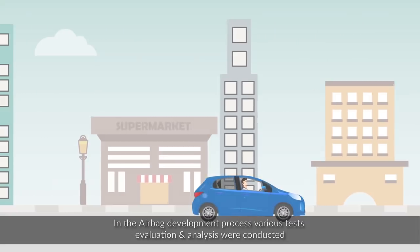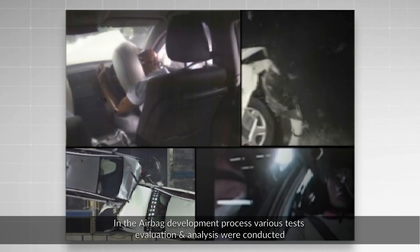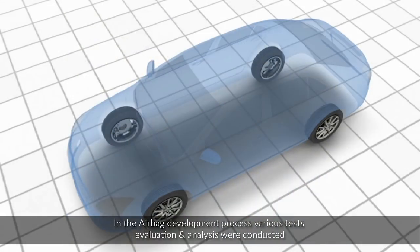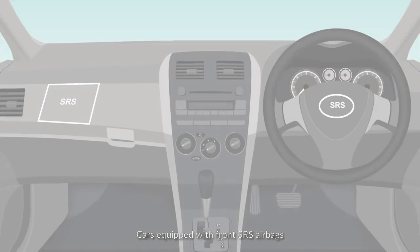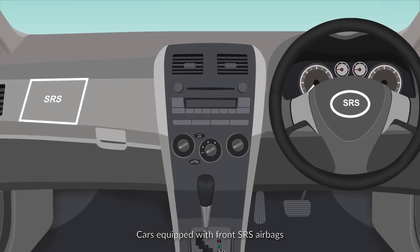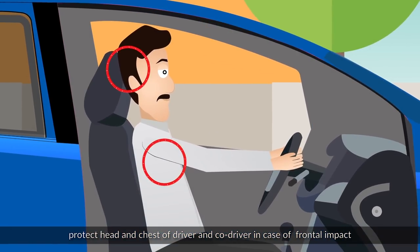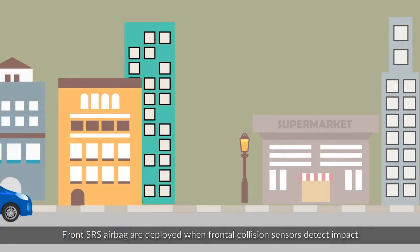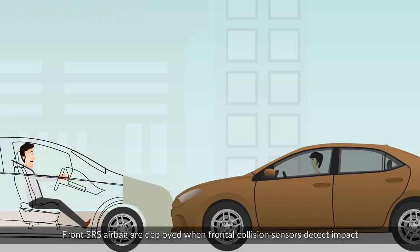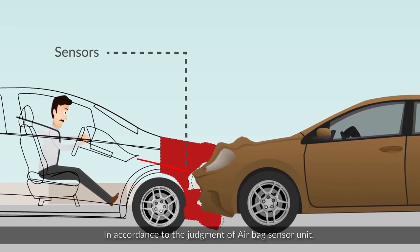In the airbag development process, various tests, evaluations, and analyses were conducted, and the research revealed the most appropriate sensor location. Cars equipped with front SRS airbags protect the head and chest of the driver and co-driver in case of frontal impact. Front SRS airbags are deployed when frontal collision sensors detect impact, in accordance with the judgment of the airbag sensor unit.